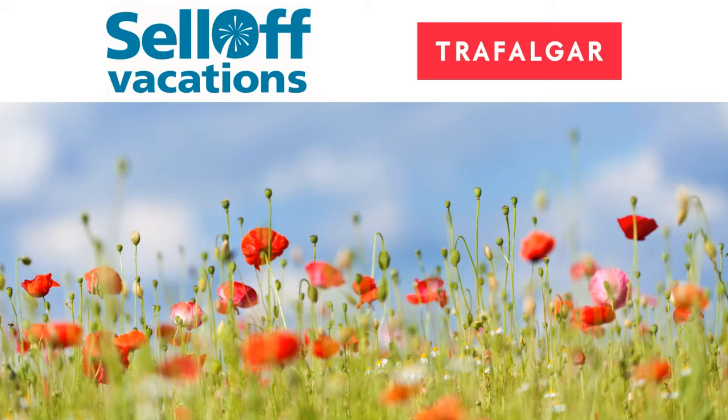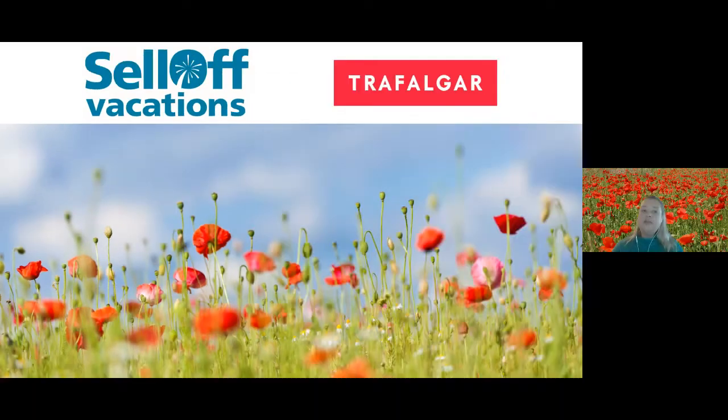Welcome everyone. Remembrance Day is next Wednesday and we won't be having a presentation next week, but to honour that special day, which is dedicated to our heroes, we thought that we would highlight a very popular tour offered by Trafalgar Tours. Trafalgar does offer what's called their War Memorial Tour, and that highlights the steps that some of our heroes took during World War I and World War II.